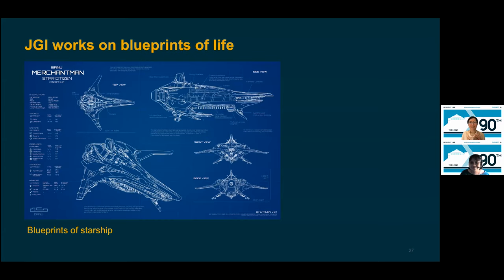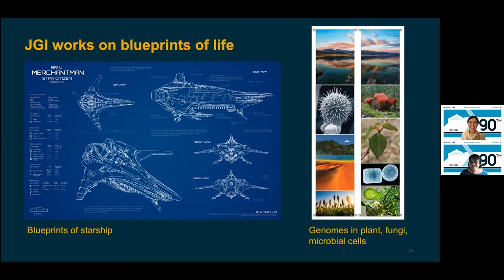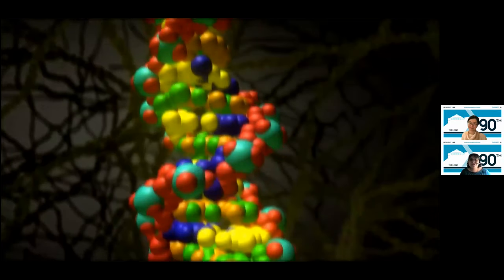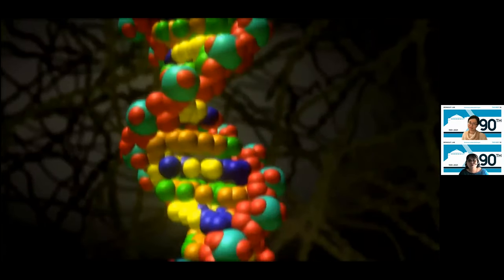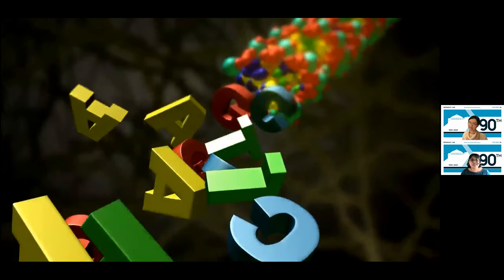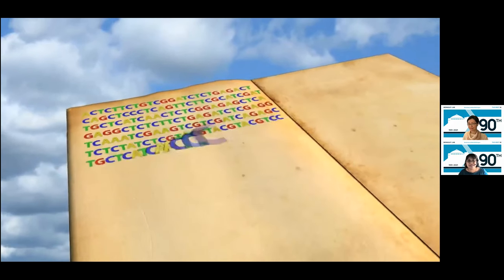At the Joint Genome Institute, we work on deciphering the blueprints of life — for example, the blueprints of a starship show you in detail all the pieces that contribute to the whole. JGI does the same, but using genomes from ecosystems, plants, fungi, and microbial cells. DNA is comprised of four chemical letters or bases, more popularly referred to as A's, T's, C's, and G's. The A's pair with T's, the C's pair with G's, and those base pairs assemble into a unique sequence that makes up the genome of an organism.